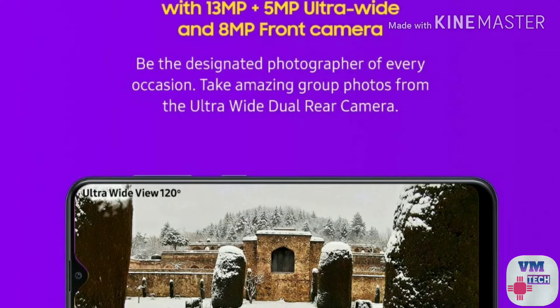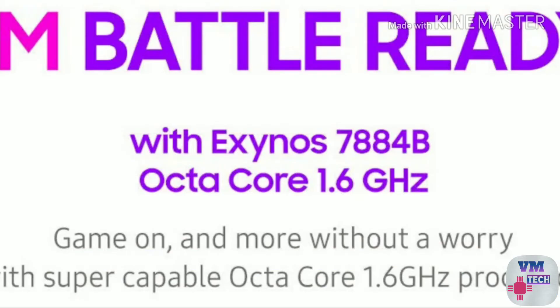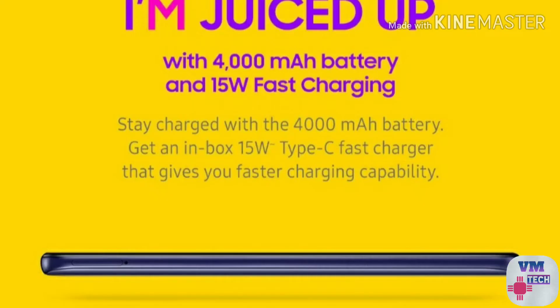You can include a 15W fast charger from the Samsung brand. If you want to choose a processor, it has the Exynos 7884B processor, which is an average processor. You can include light games, but heavy gaming should not be expected. The camera includes a 32MP main camera, a 5MP wide angle lens. You can choose an 8MP selfie camera. There is also a fingerprint sensor.